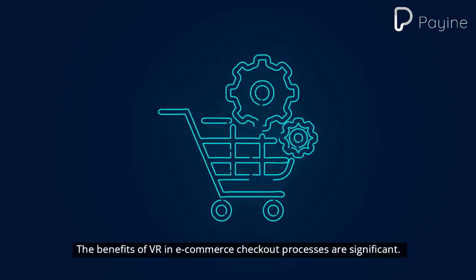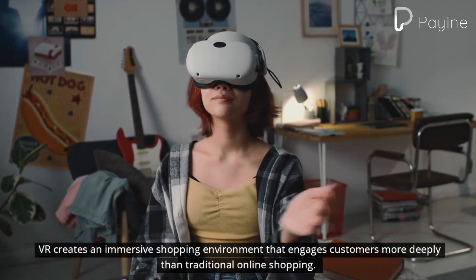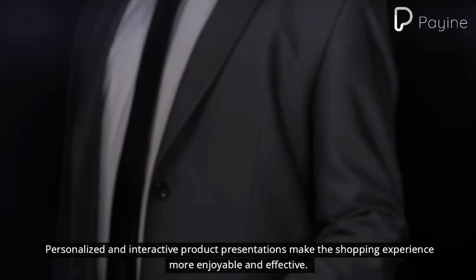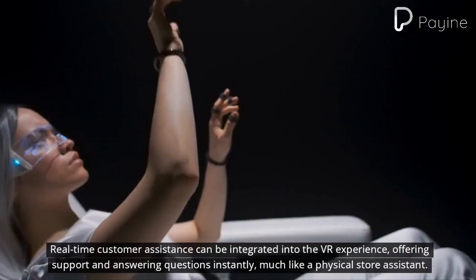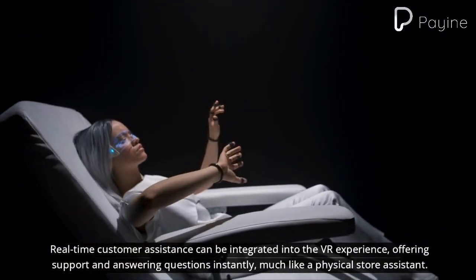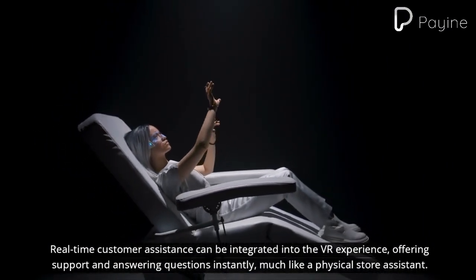The benefits of VR in e-commerce checkout processes are significant. VR creates an immersive shopping environment that engages customers more deeply than traditional online shopping. Personalized and interactive product presentations make the shopping experience more enjoyable and effective. Real-time customer assistance can be integrated into the VR experience, offering support and answering questions instantly, much like a physical store assistant.